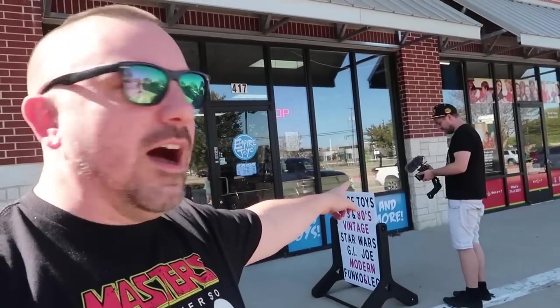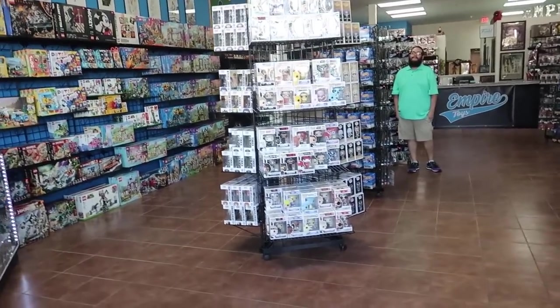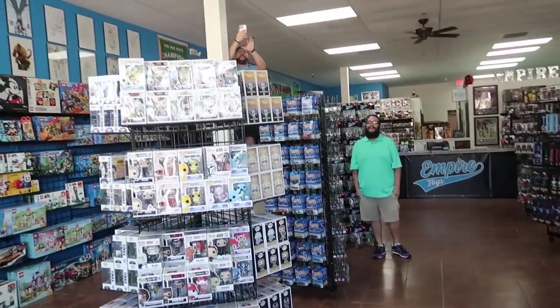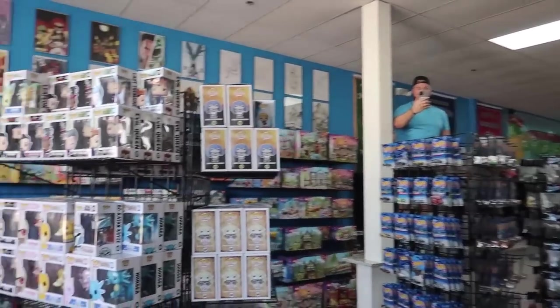These guys are pretty sweet, so let's go in and see what we can find. I gotta make sure Ed's Retro Geek Out doesn't get inside and buy all the toys before me, so we probably better get going. Don't buy anything — it's mine. I get first dibs. There's too many YouTubers coming in here.